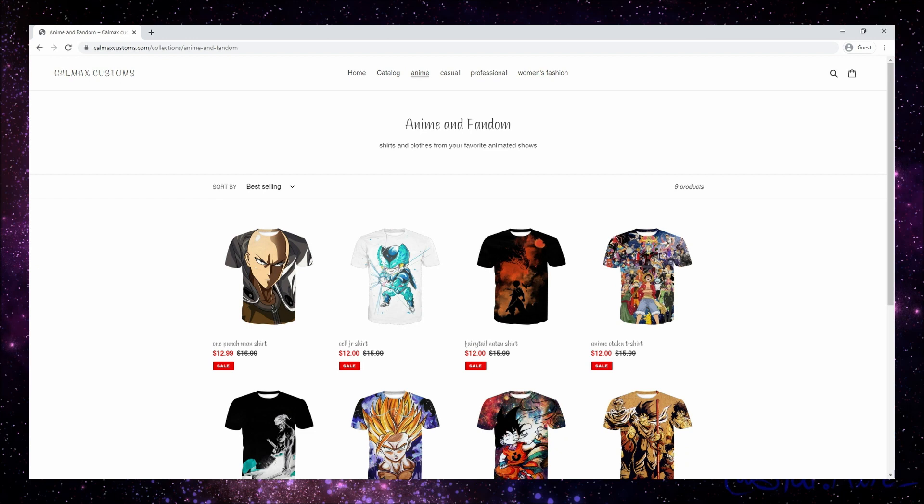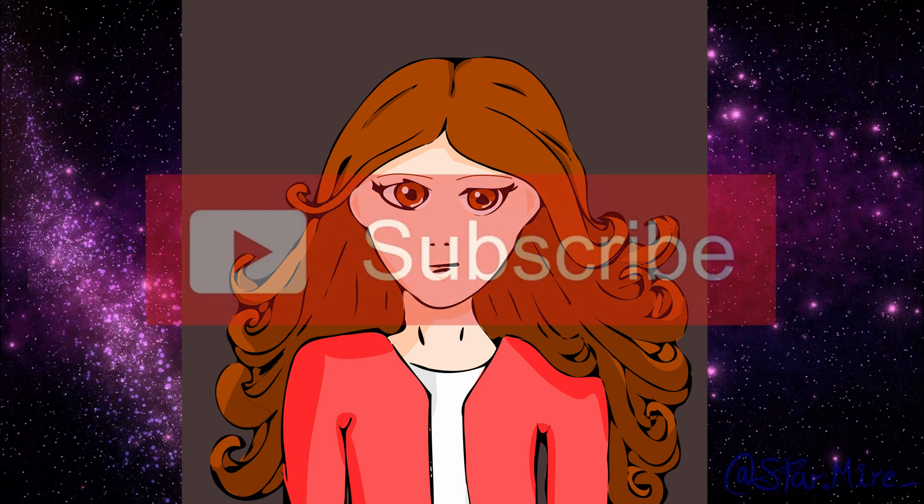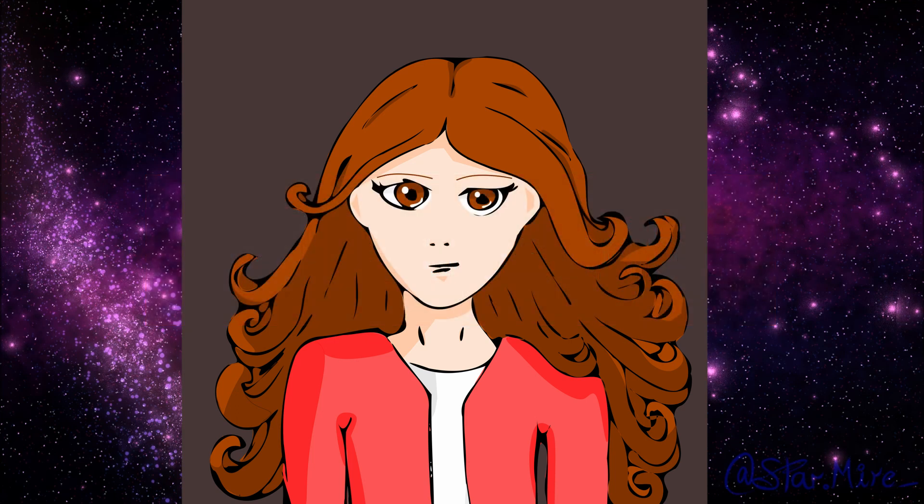Each purchase helps us make more content. Secondly, if you didn't know, only 25% of you guys are subscribed to us, so please hit that subscribe button and click the bell icon. Now, with that out of the way, let's get into the video.